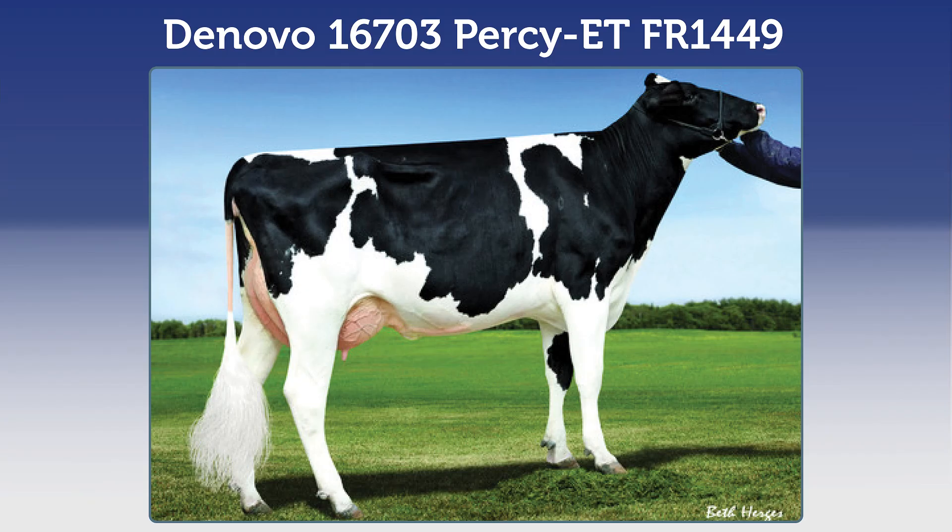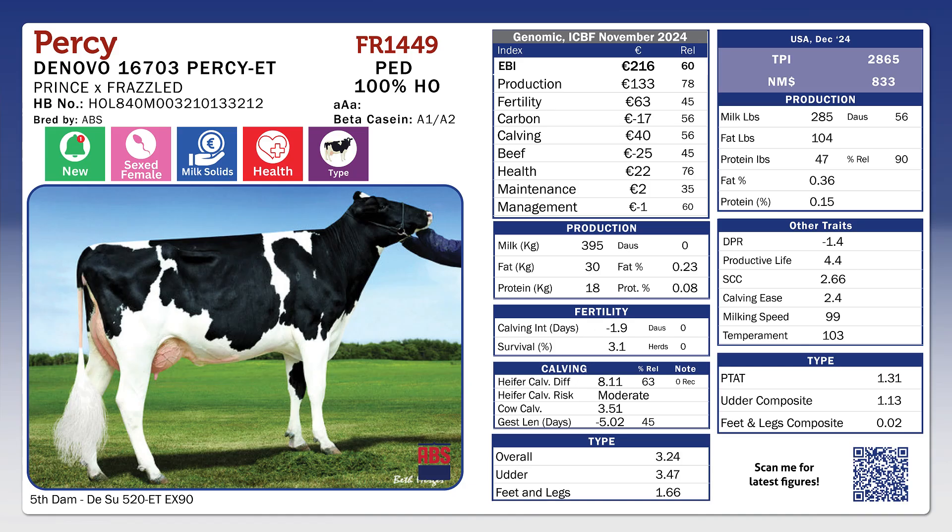De Novo Percy FRR1449, another high components Prince Sun — 151 pounds of combined fat and protein, 0.36 fat, 0.15 protein on the US base, 216 EBI, 133 milk sub-index with 63 euro fertility and 22 euro health. A very nice udder conformation score of 3.47, feet and legs 0.66 and he's positive on the chest width. Percy is suitable for heifers and available sexed.